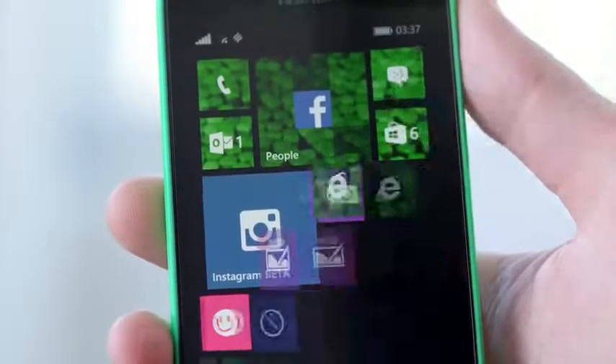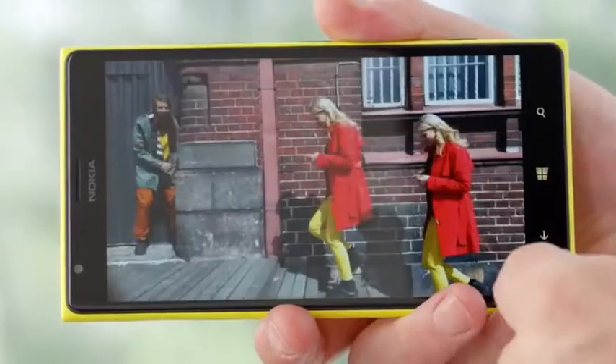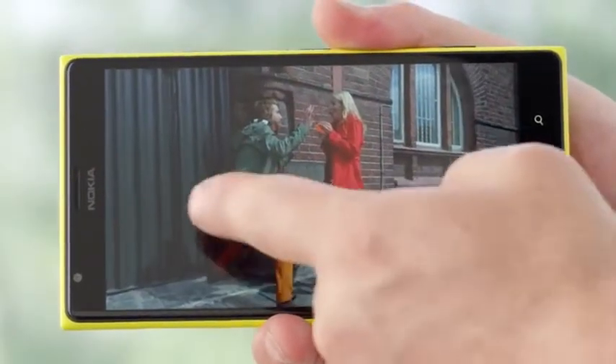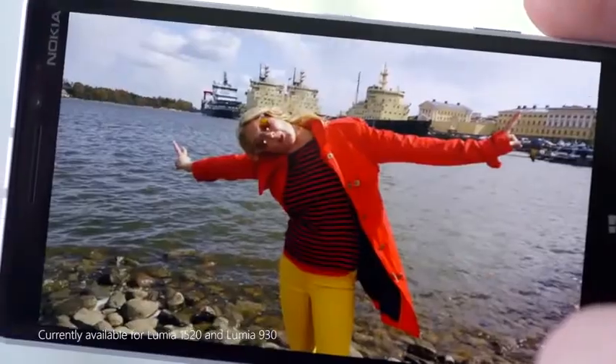Now let's look at some of the camera updates you can download from the Windows Phone Store. The new Nokia Camera app has a simplified interface and renewed camera roll, auto-playing cinemagraphs, smart shots, videos and more. A brand new feature is Living Images, which captures the moment right before the picture is taken, really bringing your memories to life.